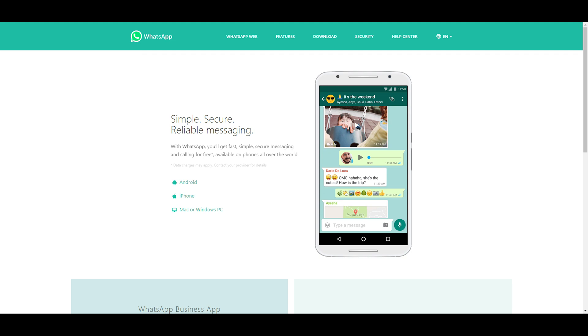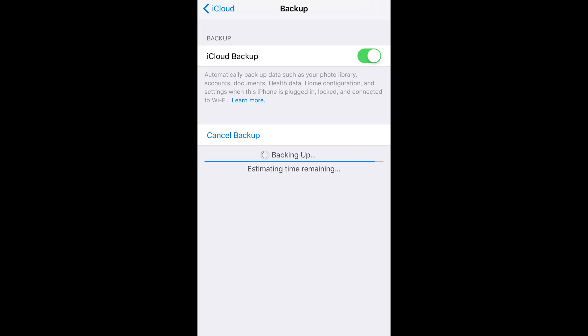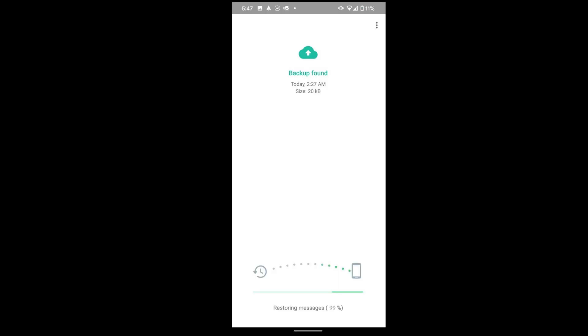Welcome to Tenorshare Channel. WhatsApp, one of the most popular instant messengers. WhatsApp backup problems such as WhatsApp chat history backup stuck error brings a lot of trouble to WhatsApp users. If you're facing the same problem, don't miss this video.